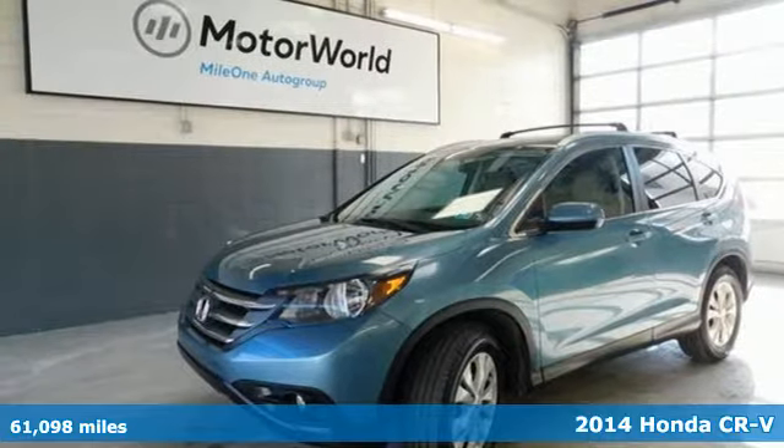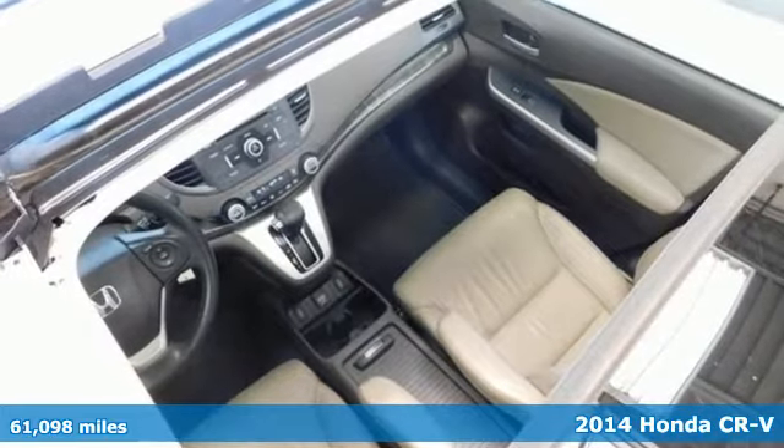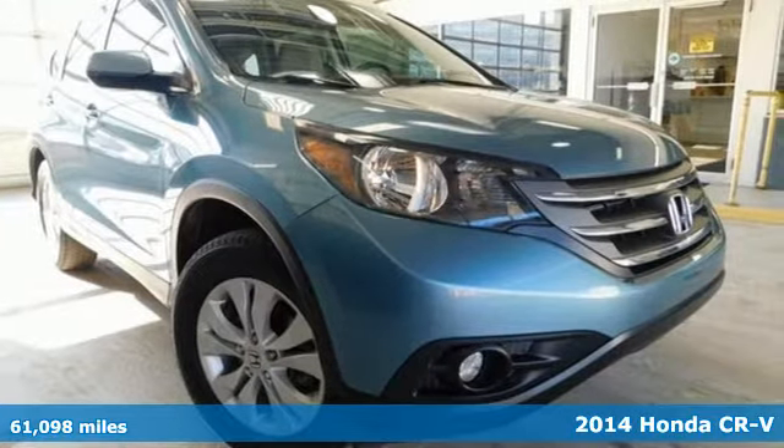Here's a 2014 Honda CR-V. Honda has a world-renowned reputation for reliability. It's equipped for all your driving needs and wants.